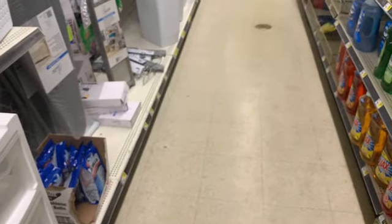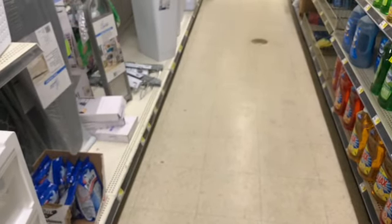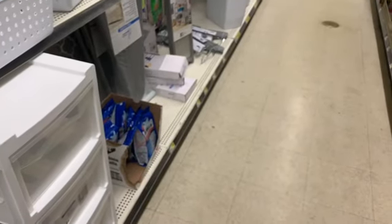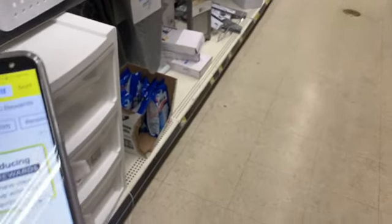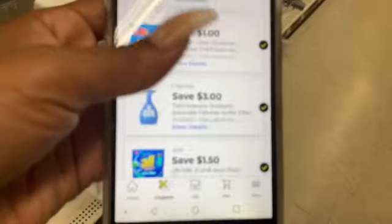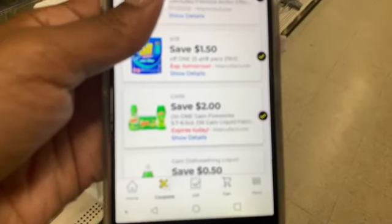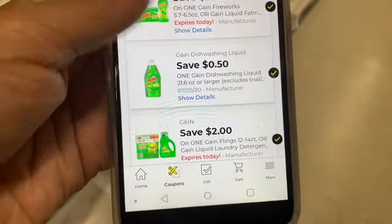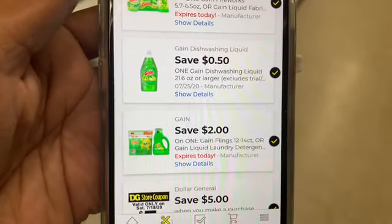I'm just going to scroll on this phone real quick to show you my coupons. I have $2 off Gain Flings, Fireworks, or Dryer Sheets — sorry, Fireworks or Dryer Sheets or Liquid — and then there are the other two coupons that I'm using.